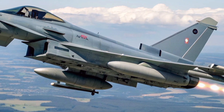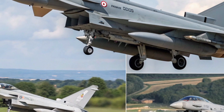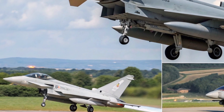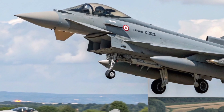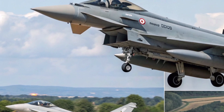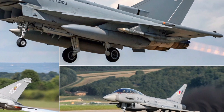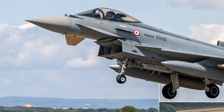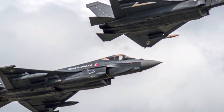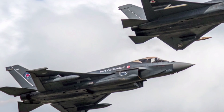As we look at 2026, the Typhoon remains more than a machine — it's a statement of European and British capability, a symbol of deterrence, and a cornerstone of the Royal Air Force's power projection. It bridges eras: born in the Cold War, matured through counter-insurgency, and now evolving for digital, high-tech warfare. Whether it's intercepting intruders, supporting ground troops, or training alongside allies, the Eurofighter Typhoon continues to prove why it's one of the world's most respected fighters.